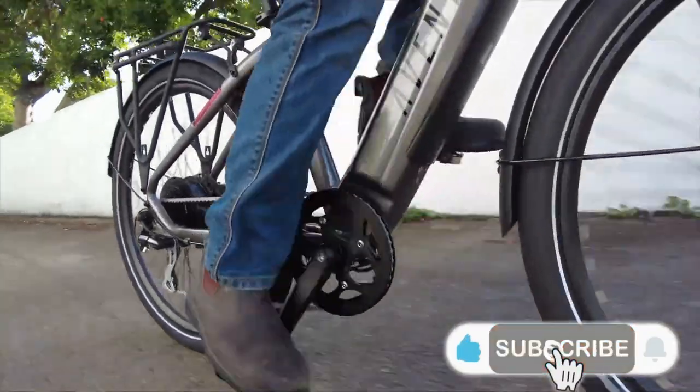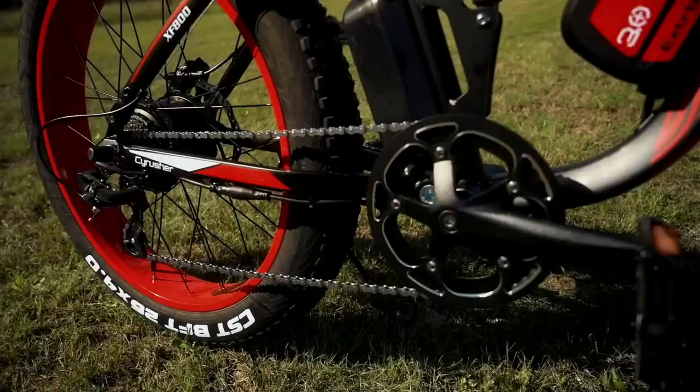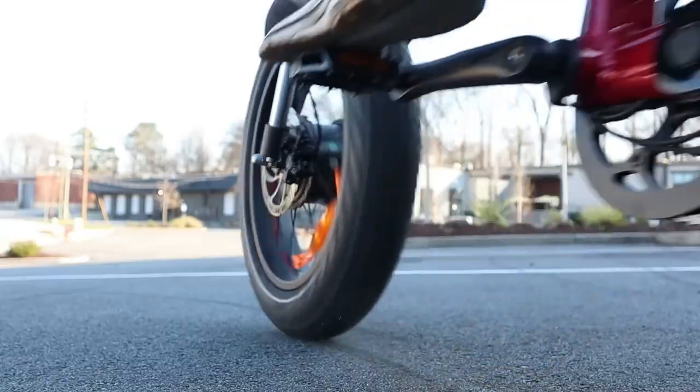Hey everybody and welcome to Tech Only. Today we're going to go over the five most popular e-bikes. Make sure to watch until number one because it's one of the most amazing e-bikes I ever saw.